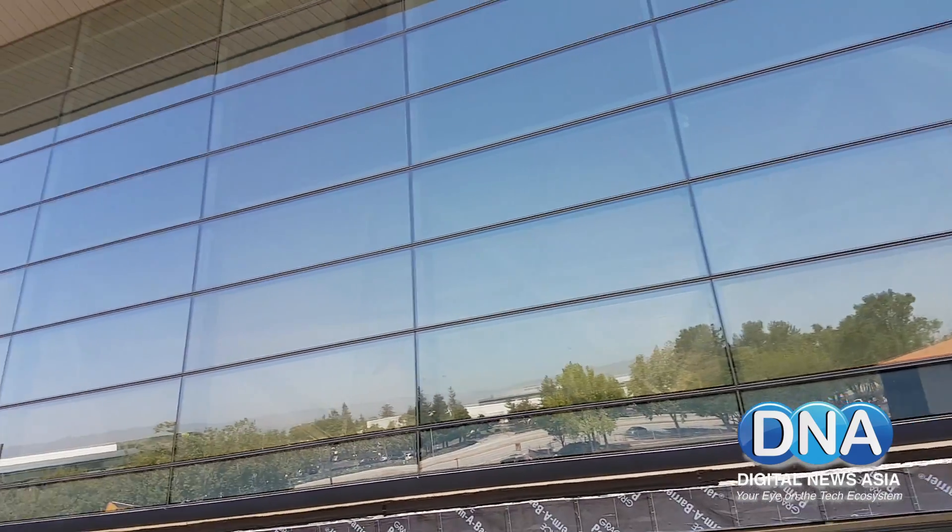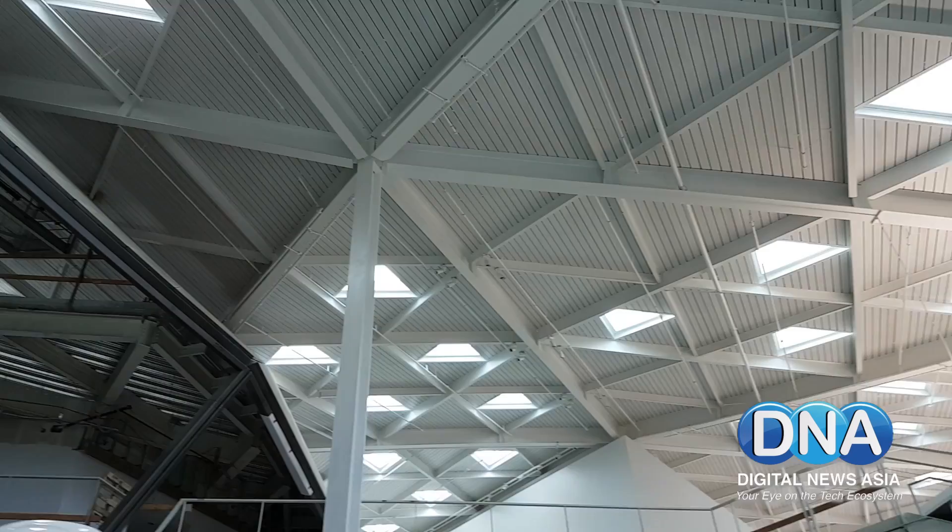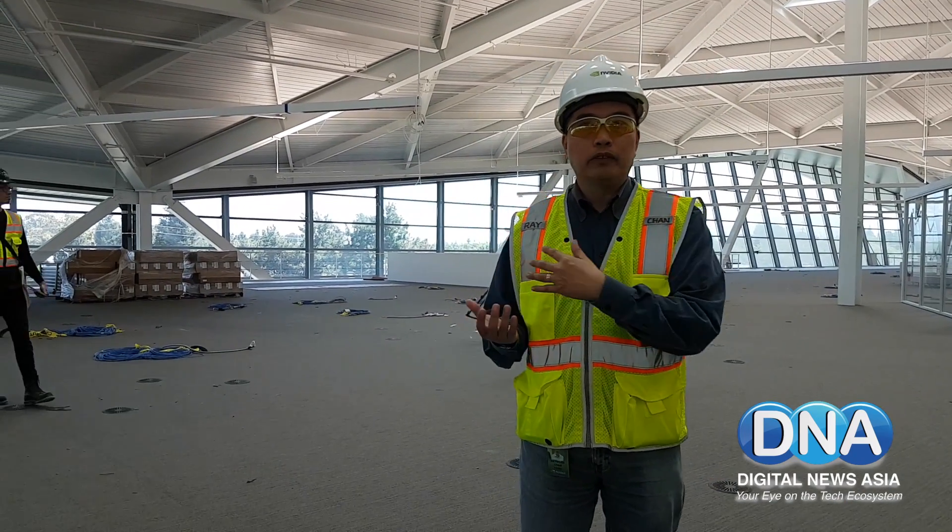NVIDIA leveraged its iRay rendering technology to help simulate lighting within the building, so designers can strategically place skylights above to let just the right amount of light in.